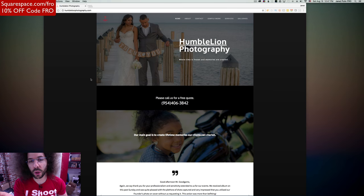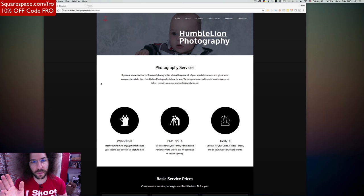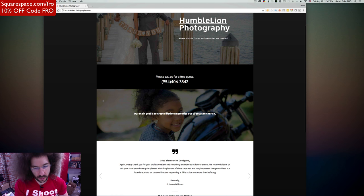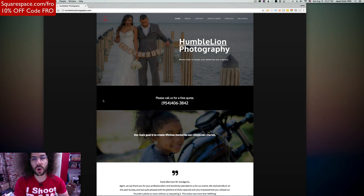This is not built on a Squarespace platform, it's built on something else. Right off the bat, I don't like the black. It just comes across — when I come to a website, I want to see your photos first. Instead I'm seeing 'please call us for a free quote' and 'our main goal is to create lifetime memories.' There are so many cliche taglines on this site, and I just don't like the website coming across as straight-up dark.